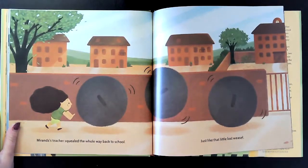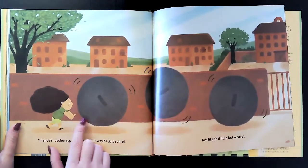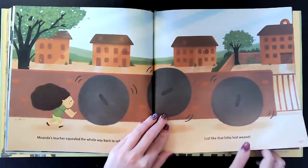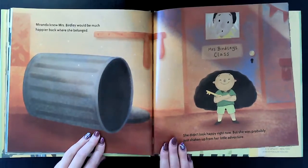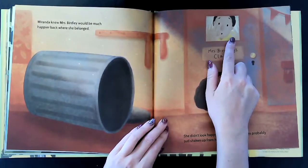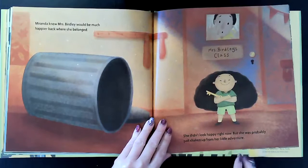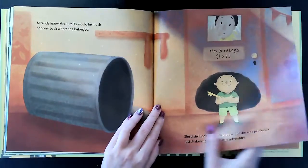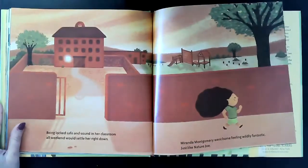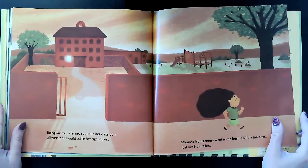Miranda's teacher squealed the whole way back to school. Oh my goodness, the teacher is inside the trash can and Miranda's pushing her back to school, just like that lost little weasel. Miranda knew Mrs. Birdley would be much happier where she belonged — in her classroom. She didn't look happy right now, but she was probably just shaken up from her little adventure. Being locked safe and sound in her classroom all weekend would settle her right down. Miranda Montgomery went home feeling wildly fantastic, just like Nature Joe.